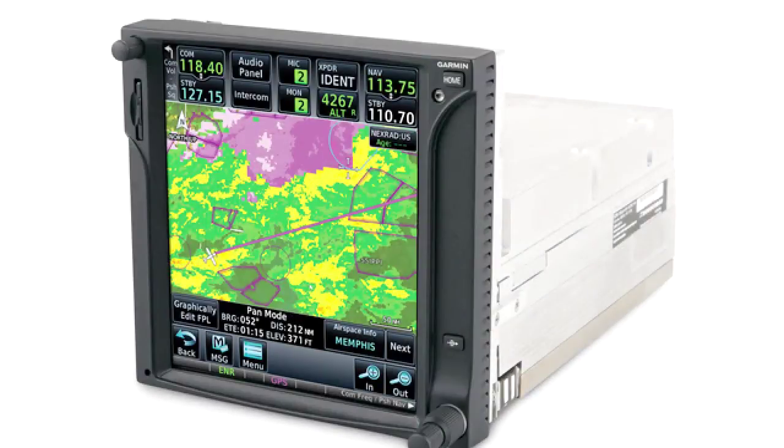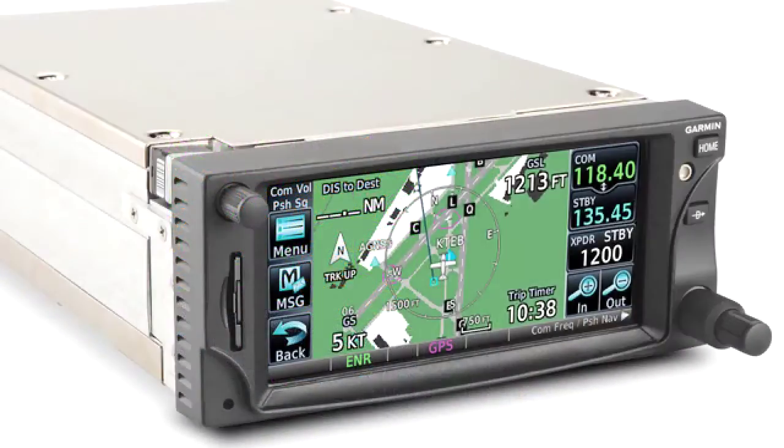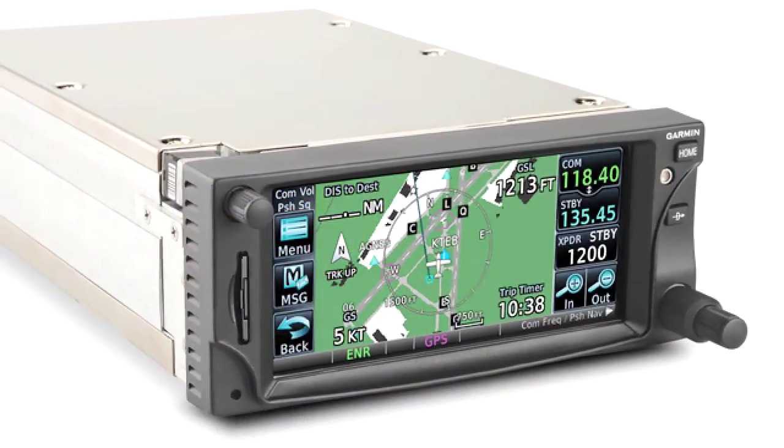For home builders wanting to fly IFR, Garmin has the GAD-29 interface box that lets the G3X talk to Garmin's TSO GNS and GTN navigators. It will sell for $425.